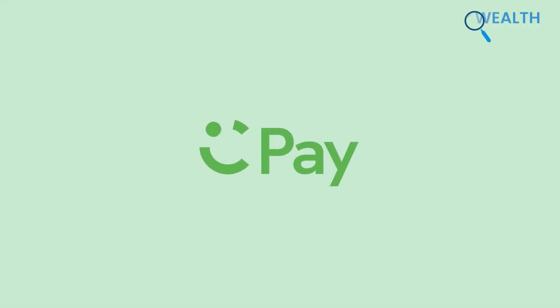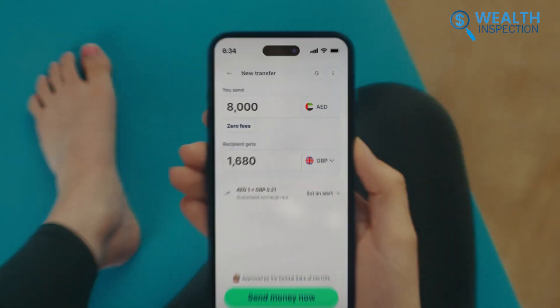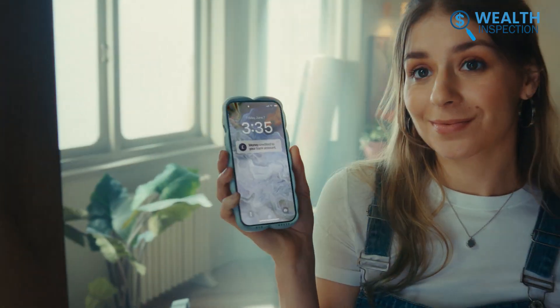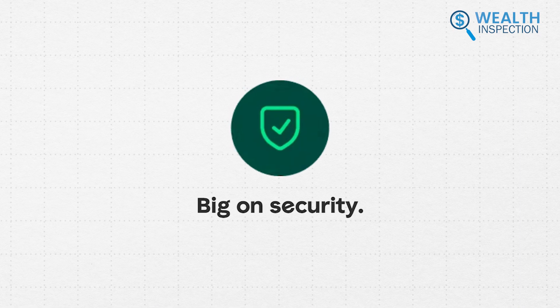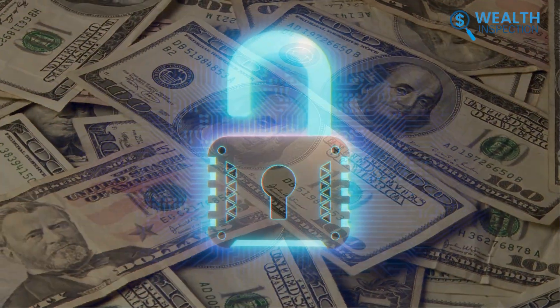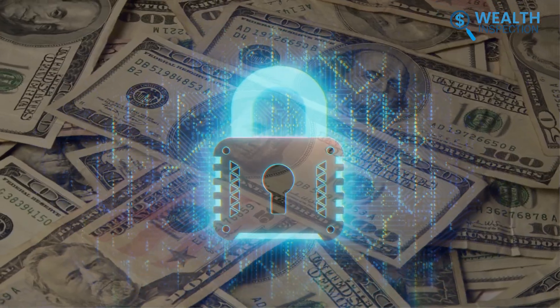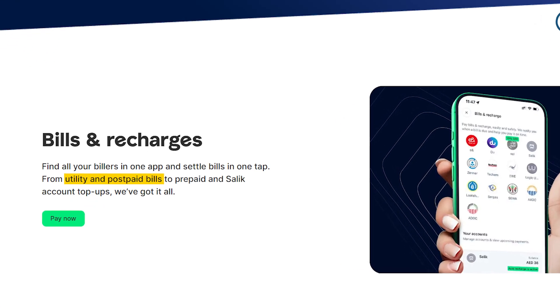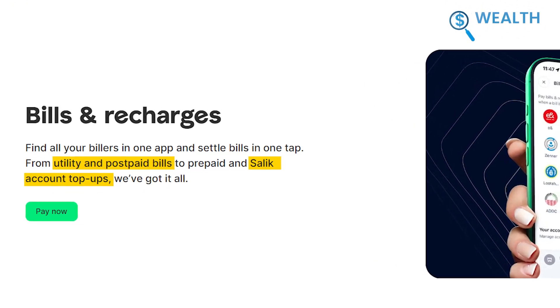Upcoming is KarimPay. We used it to handle everyday transactions and found it efficient. Adding money to the wallet and withdrawing to our bank account was really fast. The advanced security features, approved by the UAE Central Bank, assured us that our funds and data were well protected. Paying bills was simplified with this app. We could settle utility and postpaid bills, as well as top-up Salik accounts.